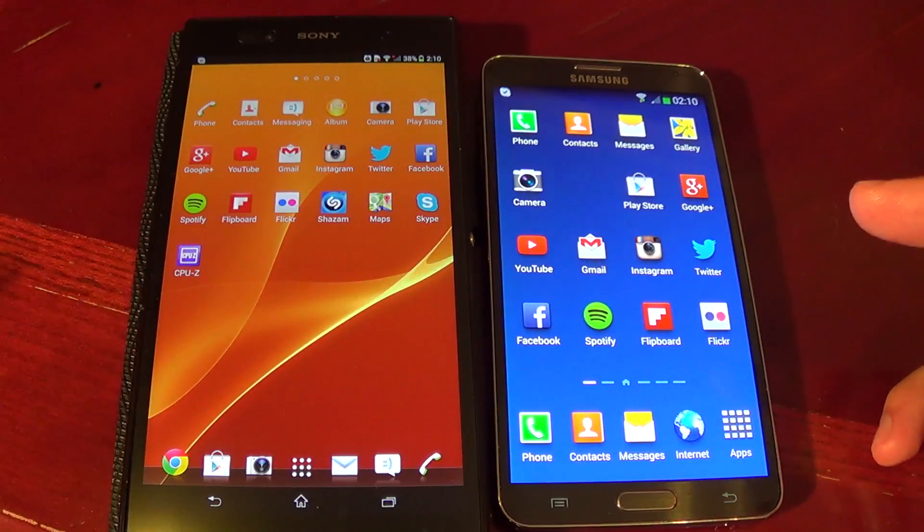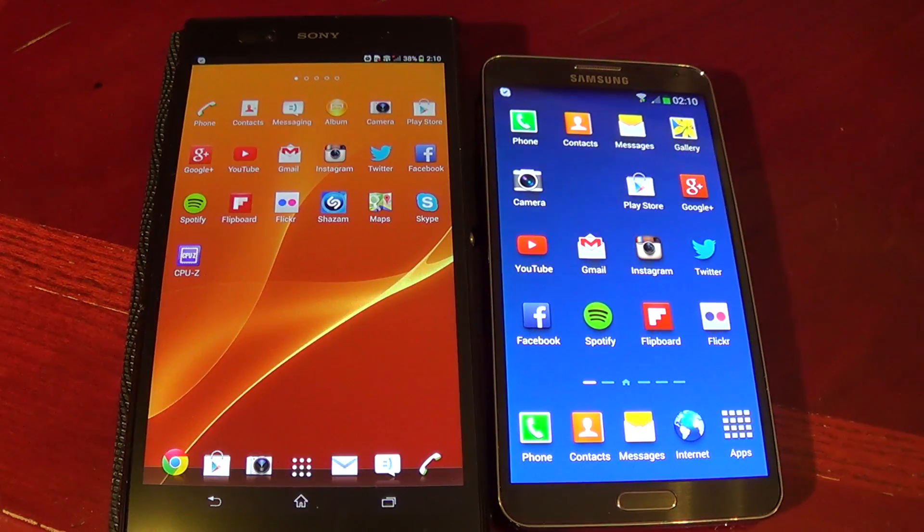So guys, this is the test of the app opening speed between these two devices. I hope that you have liked the video. See you, bye.